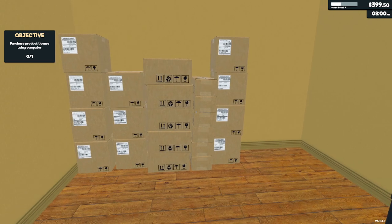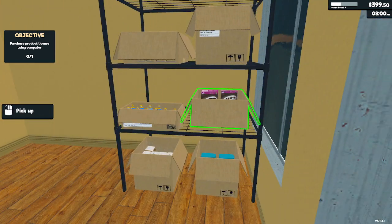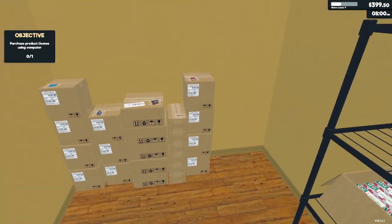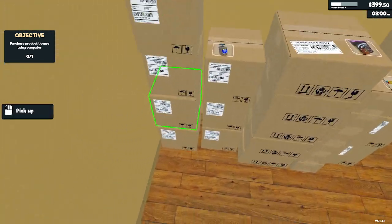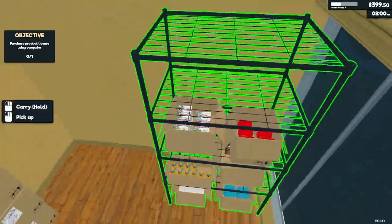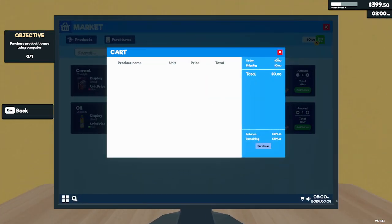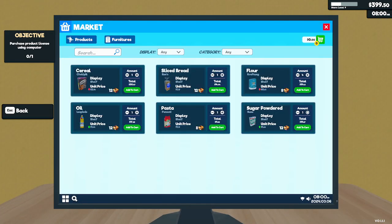And then what else? We have five products down — which one are we missing? We have the flour. Oh, sugar! We need sugar. Let's get our sugar — let's just do five boxes.